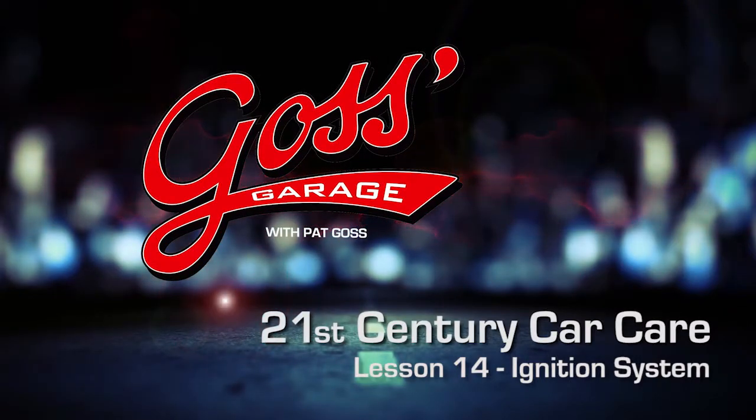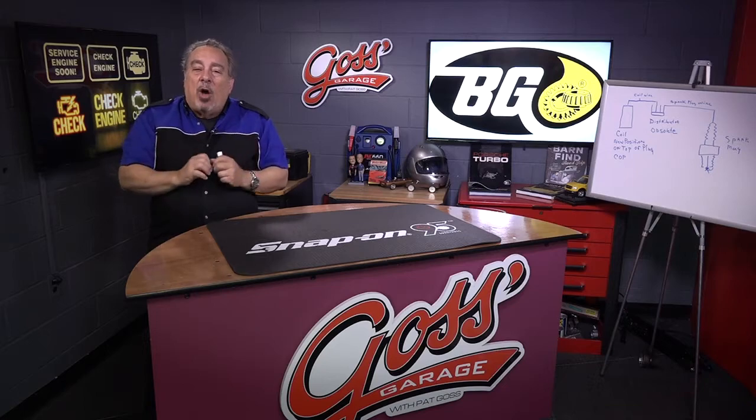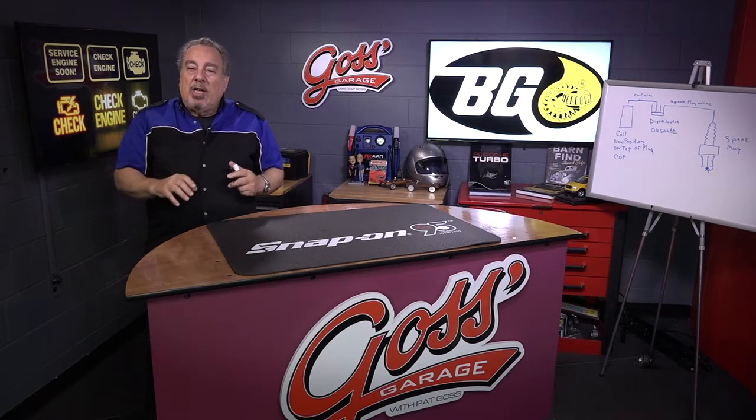This time in Goss' Garage, we're going to talk about one of the most misunderstood parts of an automobile, and that is the ignition system.